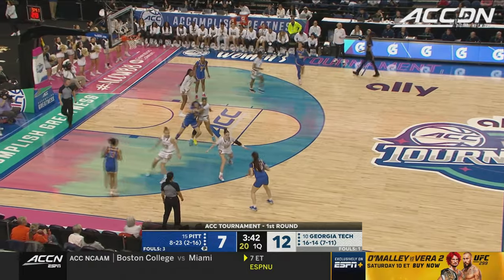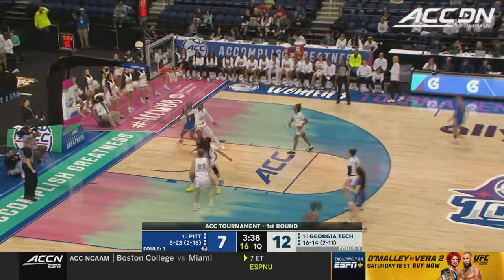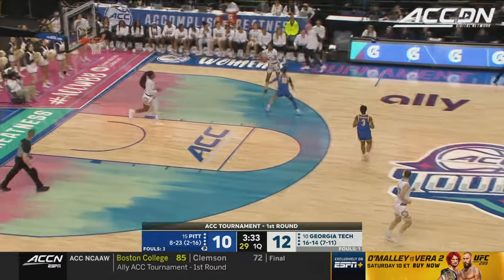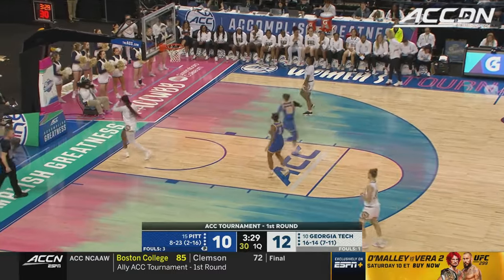Morgan. Outside shot. Nailed. That's the second one for Malcolm — second three-pointer for Malcolm, as Pitt gets a turnover and a score.